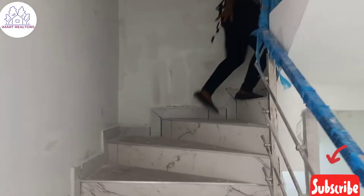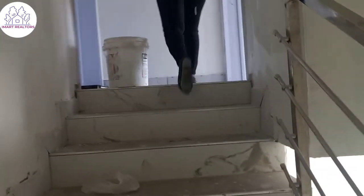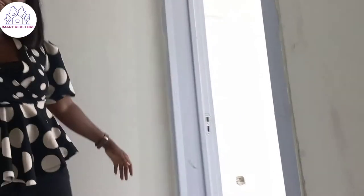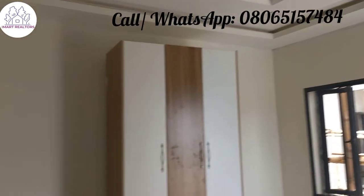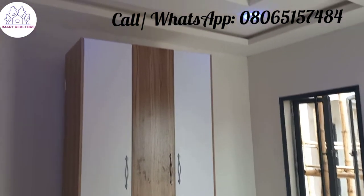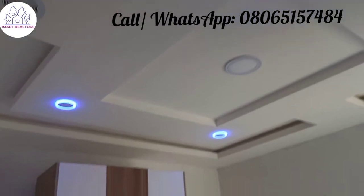Then we go upstairs to the rooms. This is a two bedroom terrace duplex, so we have the rooms upstairs. This is the first room and this is the second room. Let's get started with this room. For a two bedroom in this location, this is big. You have the wardrobes. You can see the finishing, feel the finishing — with beautiful lights here.